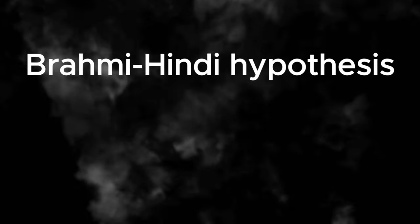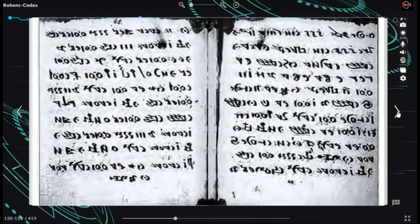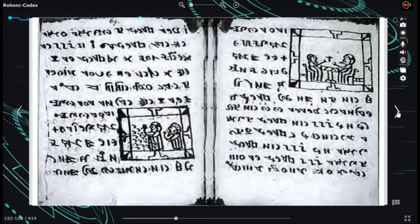Regarding the Brahmi-Hindi hypothesis, another proposed solution came in 2004 from Maheshkumar Singh of India. Singh claims the codex utilizes an undocumented variant of the Brahmi script. According to his transliteration, the first 24 pages yield a Hindi text translated into Hungarian, resembling the beginning of an apocryphal gospel with a meditative prologue followed by the infancy narrative of Jesus. Singh's attempt faced immediate criticism for its lack of consistency.